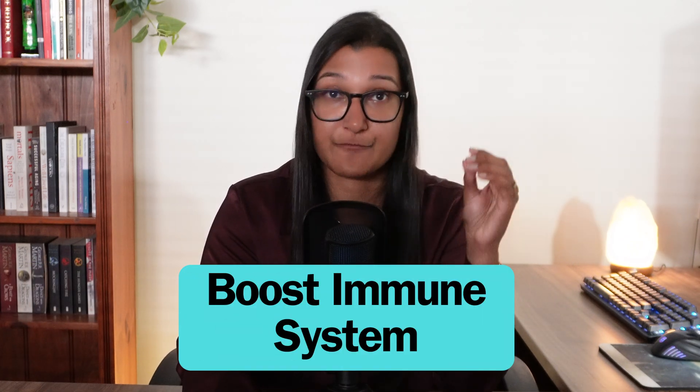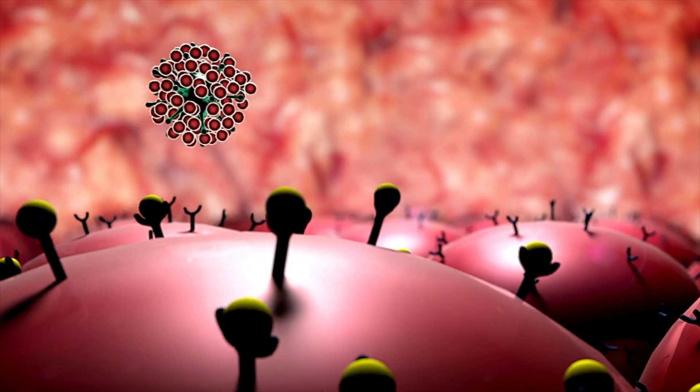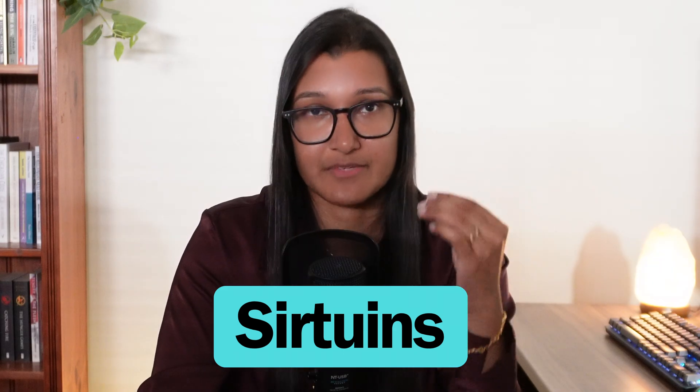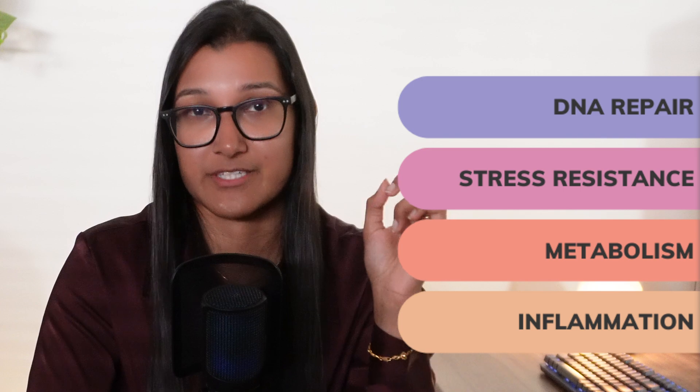The second thing NAD can help with is boosting your immune system. It acts as a fuel source, giving your immune cells the energy to function to the best of their ability — helping them move toward areas where infections may be happening and attack and destroy invading bacteria or anything foreign that shouldn't be there. NAD is also important for the inflammatory response, which goes hand in hand with the immune response. The third thing is that NAD is thought to promote the activity of a family of enzymes called sirtuins. NAD essentially turns these enzymes on, and when activated they help with DNA repair, stress resistance, metabolism, and inflammation.